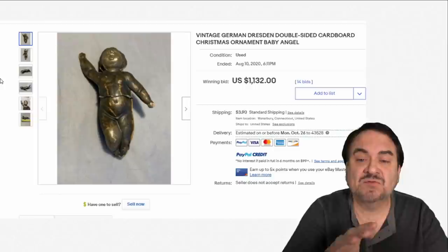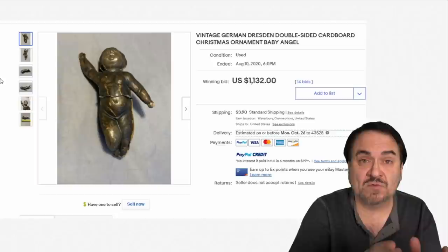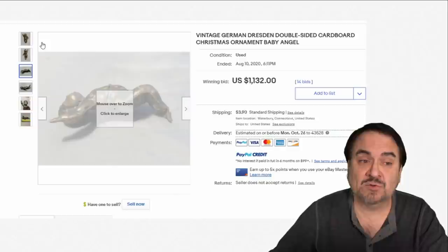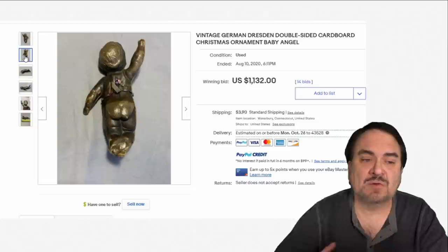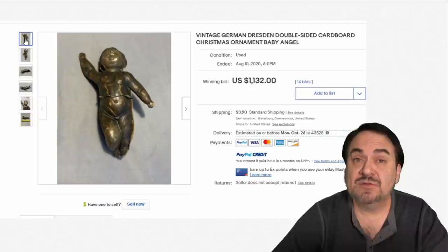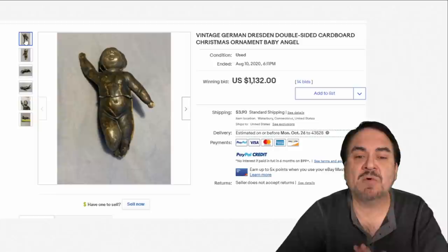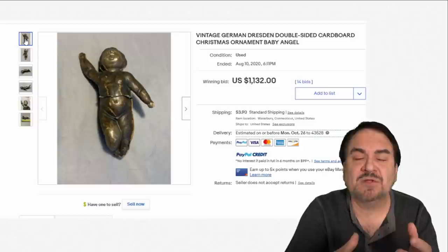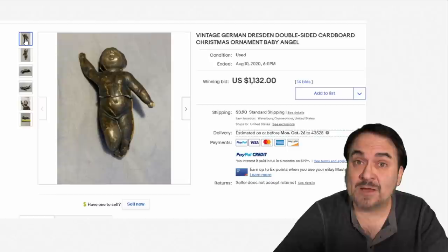Here is a specific Dresden piece — a Victorian item, basically cardboard with gilting over the outside. You can actually see the construction: two pieces molded separately, glued together, and gilt on the outside. This would have hung on a Christmas tree back in the 1870s or 80s. These are crushable, so most don't survive in this condition — they'll be flattened or have other issues. Dresden Christmas ornaments come in all shapes and sizes: fish, animals with embellishments, mica, glitter, crushed glass. $1,132 for this fabulous piece.